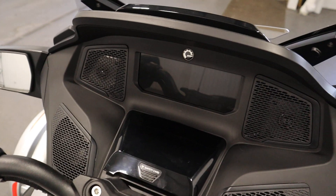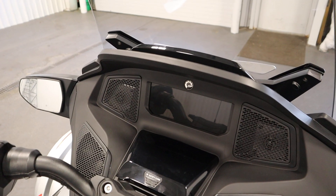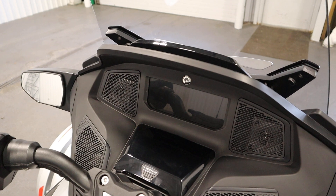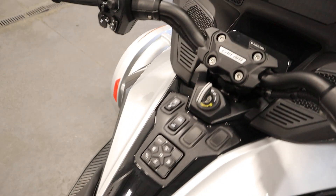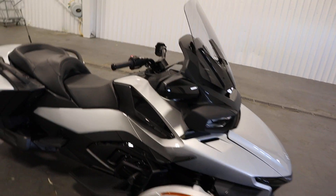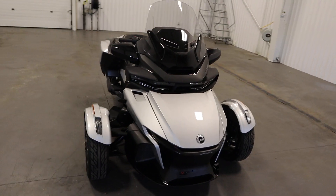There's a full color LCD display dash with digital gauges, rider information, and navigation. It has a BRP Bluetooth audio system with four speakers and keypad audio controls. This Spyder also has premium LED headlights and a 6.9 gallon fuel tank.